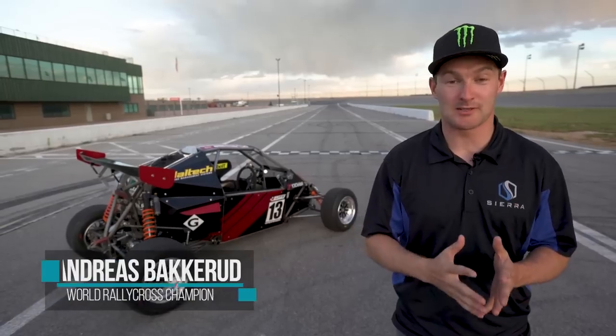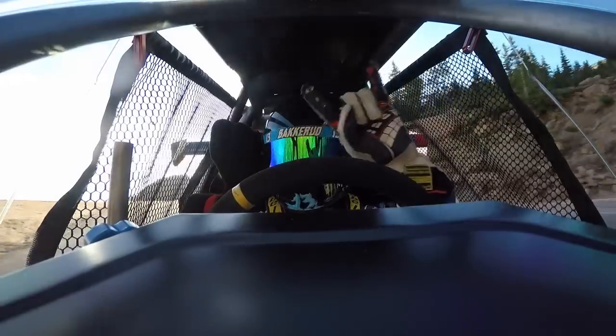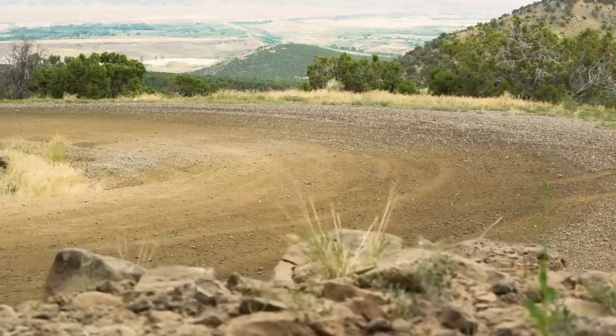It's my first time at Pikes Peak. My mom is scared. I'm scared. It's going to be awesome. It's the most comprehensive race schedule of any car in manufacturing.